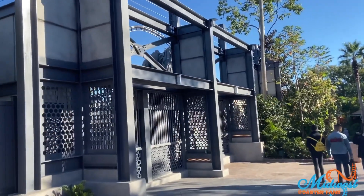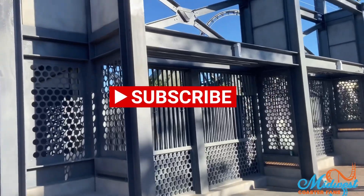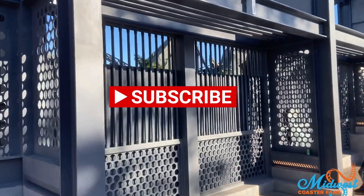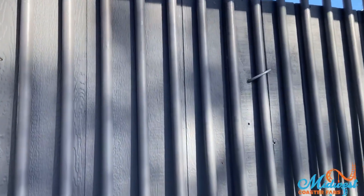The day after we did our update last week, these walls came down. Let's go check out if we could see some more things in here.